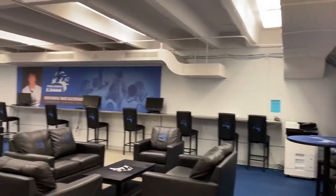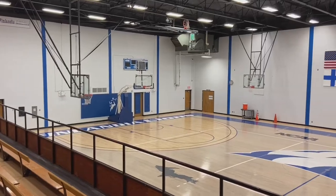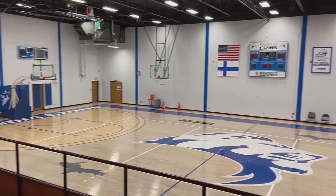This is the athlete student lounge, which is in the same building, and here is the gym, which holds a lot of our sports home games.